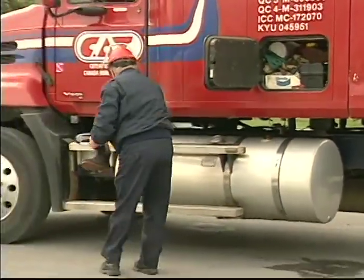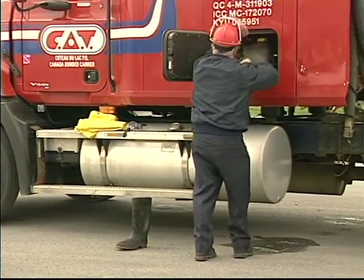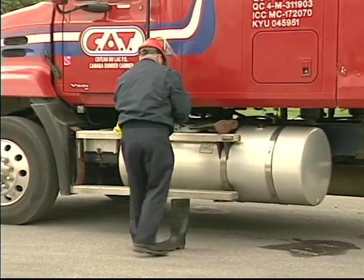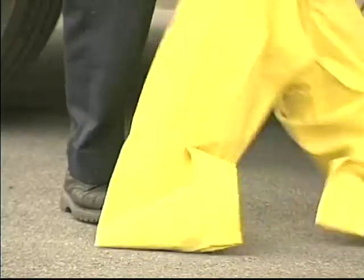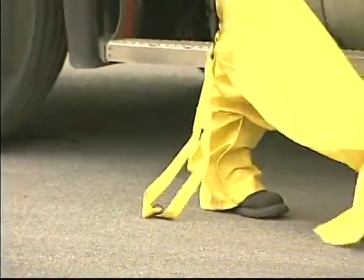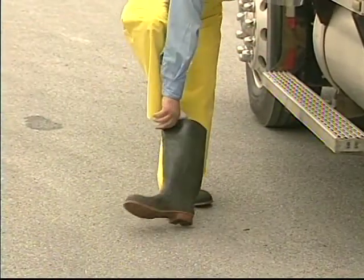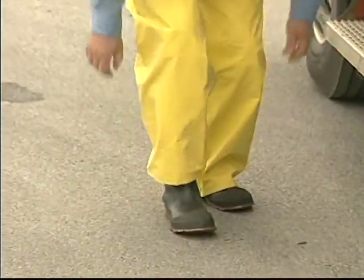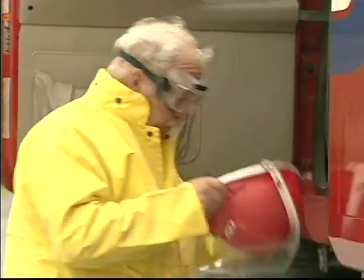Before any unloading procedures can begin, the driver or unloading operator must carry out a number of personal safety procedures. First, they must put on approved personal protective equipment, with attention to details such as cuffs outside of gloves and boots, as shown in greater detail in the first video of this series, The Professional Approach to Personal Safety.